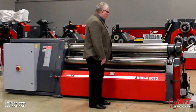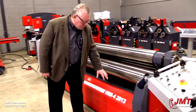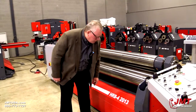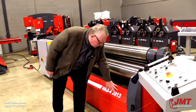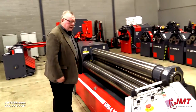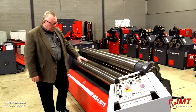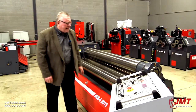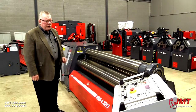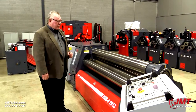This particular machine happens to be our HRB4 series. The particular model is a 2013, and what this number designates is important to our customers. The first two numbers, 20, designates that the maximum length of plate that you can roll on this is 2 meters, or 6 feet 4 inches. The second number, 13, designates the maximum thickness that you can roll in the machine, which is 13 millimeters, or about 0.52 inches — just over a half inch.